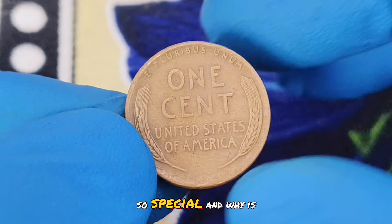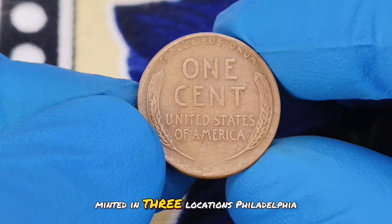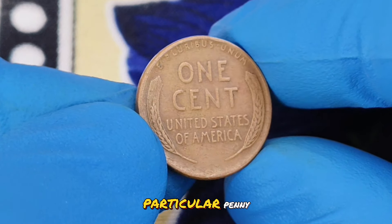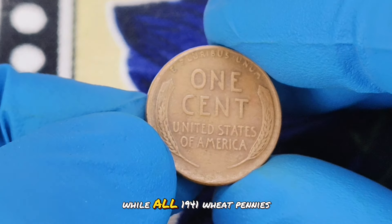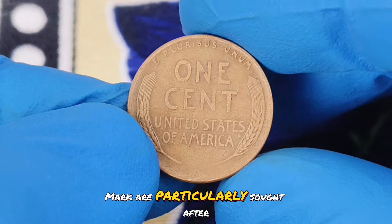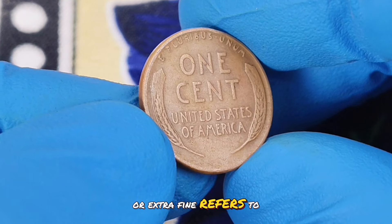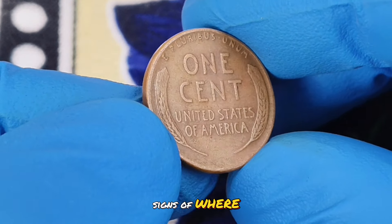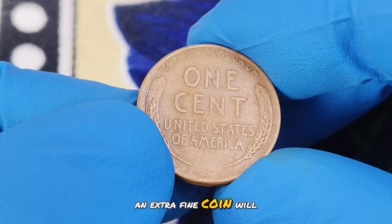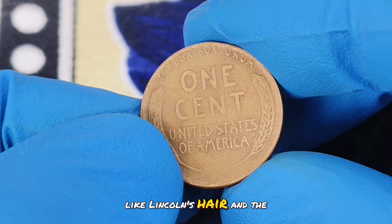But what makes this penny so special, and why is it worth so much today? The 1941 wheat penny was minted in three locations: Philadelphia, Denver, and San Francisco. The D mint mark signifies that this particular penny was produced at the Denver mint. While all 1941 wheat pennies are valuable to collectors, those with the D mint mark are particularly sought after. The term extra fine refers to a coin that shows some signs of wear but is still in excellent condition. For a 1941 wheat penny, an extra fine coin will have clear, well-defined details and minimal wear on the high points, like Lincoln's hair and the wheat ears on the reverse.